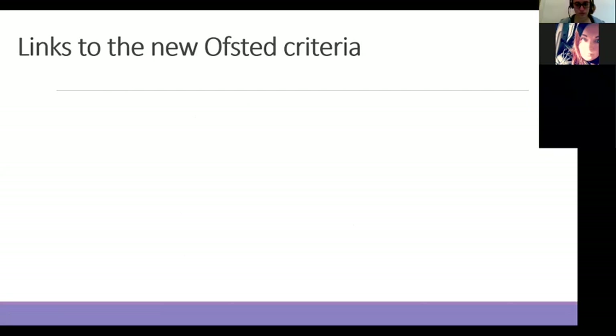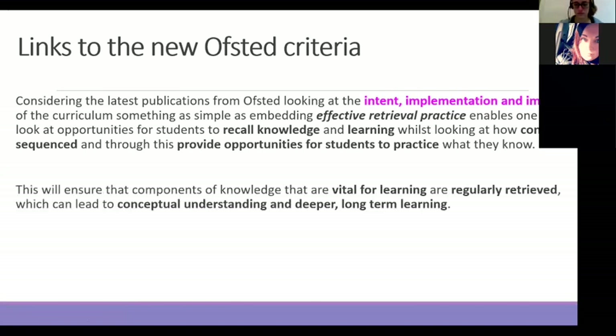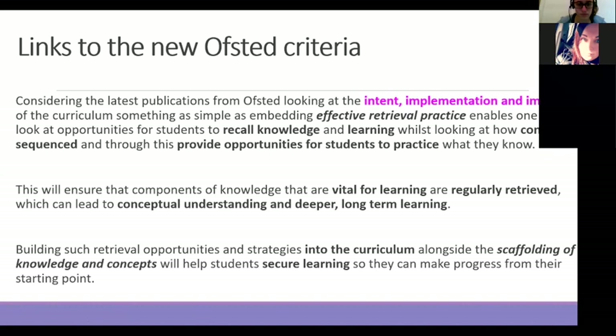I'm not one for doing everything for Ofsted, but it's important to understand how this can link into the new Ofsted criteria. If we're looking at the three I's — intent, implementation, impact — retrieval practice can really support all three stages, because it's showing what you want them to know, how you're implementing it, and the impact across that. It also enables that conceptual understanding and deeper long-term learning, as well as scaffolding particular knowledge and concepts to help students secure learning and make the progress we need them to make.